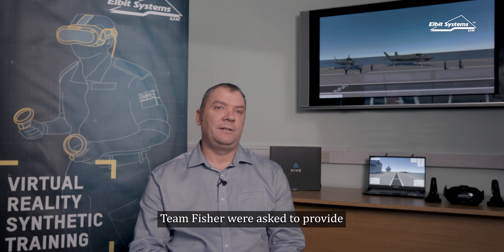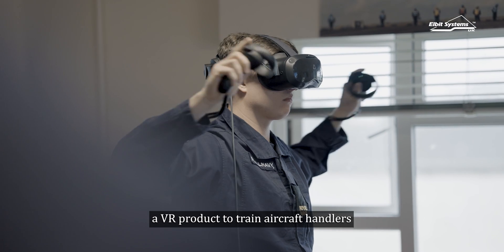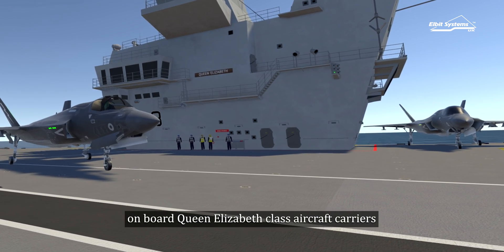I'm Neil Sutton and I'm ESUK's Virtual Reality Project Manager. Team Fisher were asked to provide a VR product to train aircraft handlers on board Queen Elizabeth class aircraft carrier.